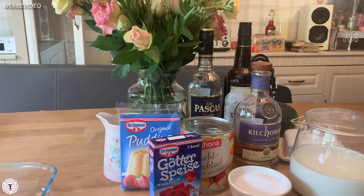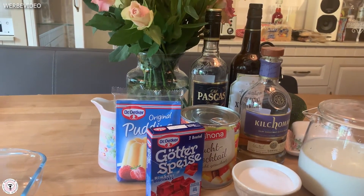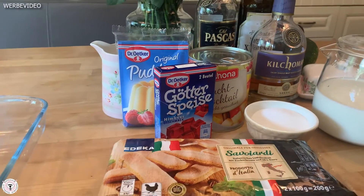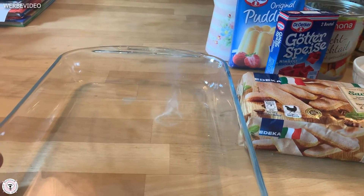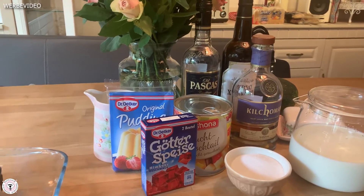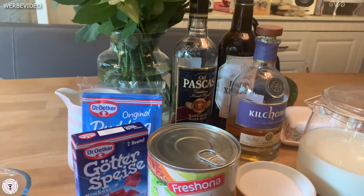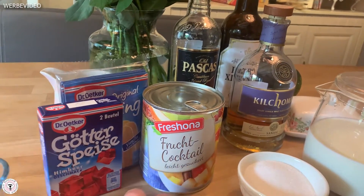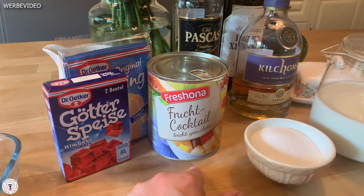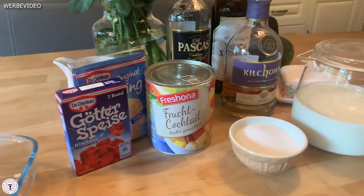Alles was ihr hier seht, habe ich selbst gekauft – ist selbst gekaufte Werbung. Als erstes macht ihr eine halbe Packung von den Biskuitfingern, krümelt sie und legt sie rein. Es ist ein bisschen wie wenn ihr Tiramisu macht. Dann macht ihr eure Götterspeise. Ihr macht eure Dose auf – wir haben das in England immer benutzt. Den Fruchtcocktail-Saft sammeln, das ganze Obst in die Schale mit reintun.